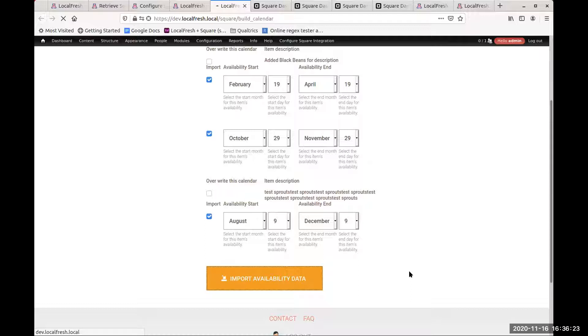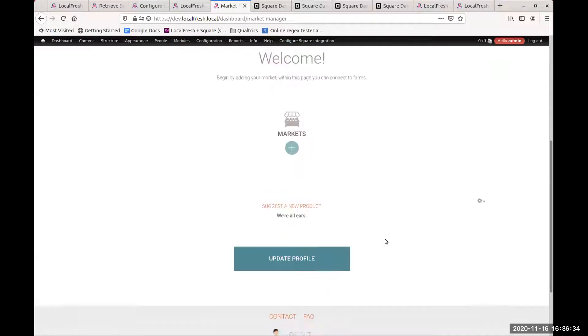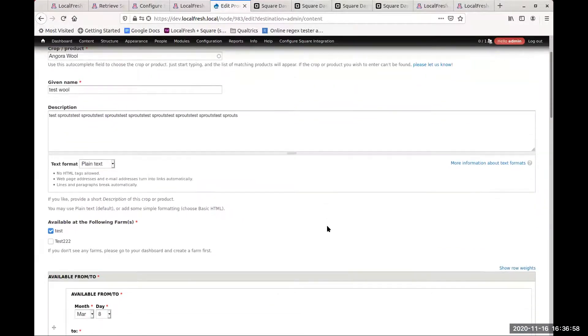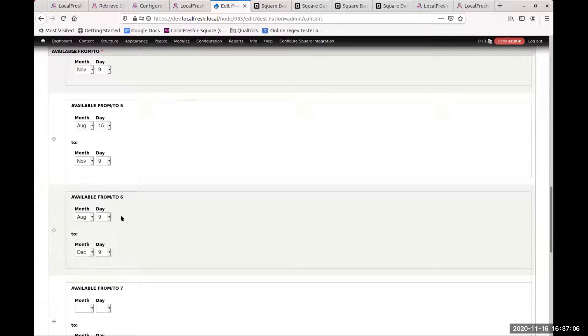Once the import completes — it may take a few seconds — it will automatically fill in calendar information in your catalog. To give an idea of what that looks like: going into the items, you can see that availability dates have been added, pulled directly from Square transaction data. That's a brief outline of the Square integration process and how it works.